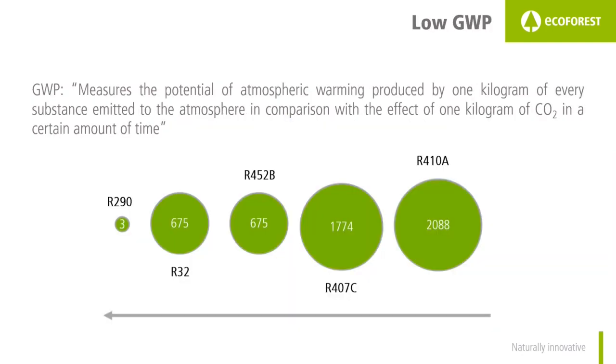R290 has a very low global warming potential. This value measures the impact of a refrigerant on global warming — the higher the value, the higher the impact. R410A, one of the most used refrigerants, has a global warming potential of 2088. R407C has one of 1774.